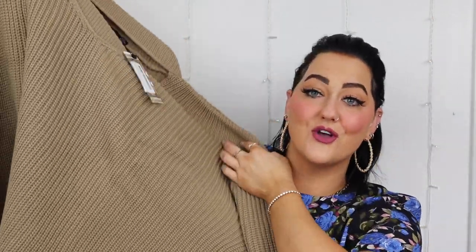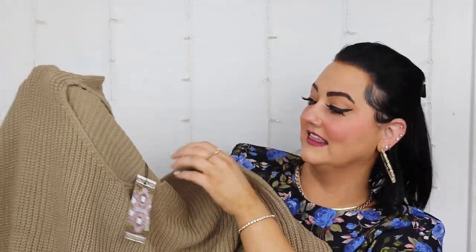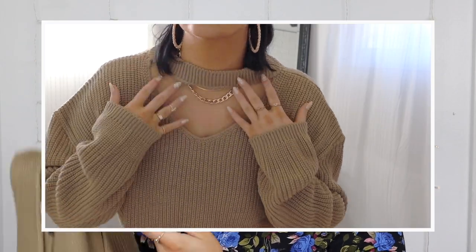Speaking of fall — this is actually the first sweater I've gotten for the season! I am obsessed with sweaters and this one feels really nice. I love the color. This is the choker side split jumper in the color taupe, and I love this little neckline it has.